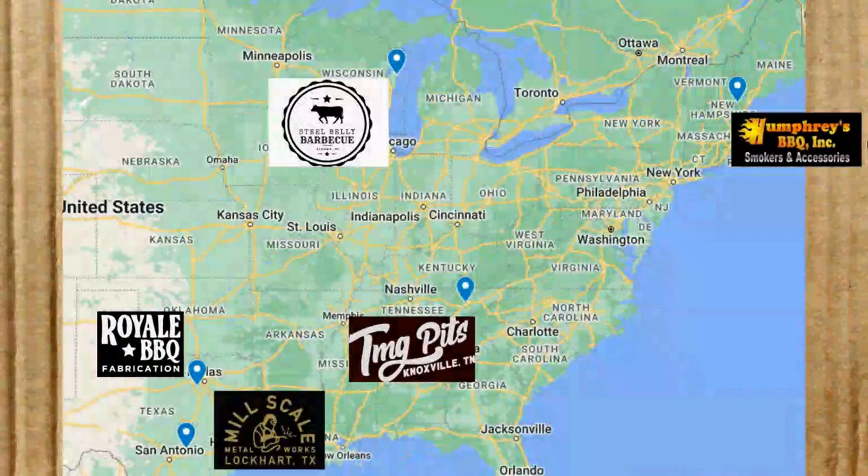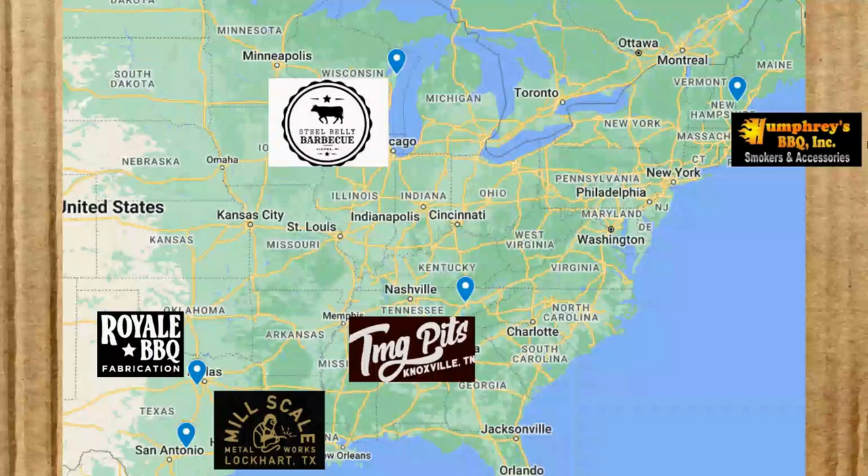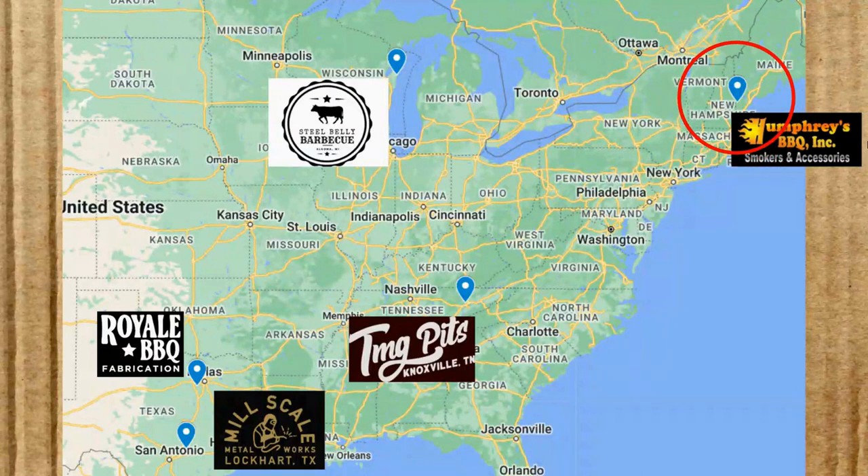In Texas, where I think this trend comes from, we've got two options: Royal Barbecue Fabrications near Dallas, and Mill Scale in Lockhart, Texas, close to San Antonio. In the Southeast, we've got the Metal Guys or TMG Pits out of Knoxville, Tennessee. Up in the Midwest, Steel Belly Barbecue out of Algona, Wisconsin, near Green Bay. And in the Northeast, Humphrey's Barbecue in Southern Maine — pretty widespread across the eastern part of the country.